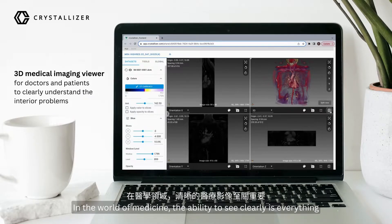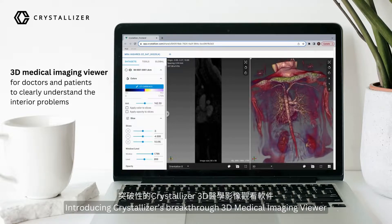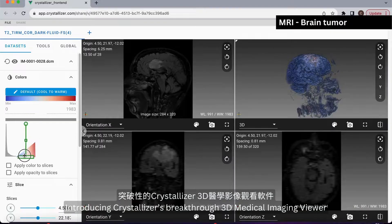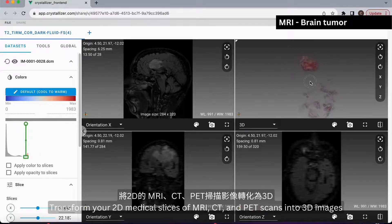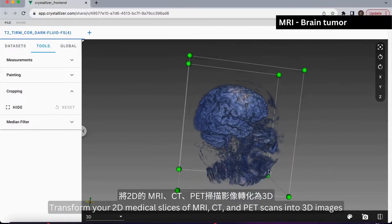In the world of medicine, the ability to see clearly is everything. Introducing Crystallizer's breakthrough 3D medical imaging viewer. Transform your 2D medical slices of MRI, CT, and PET scans into 3D images.